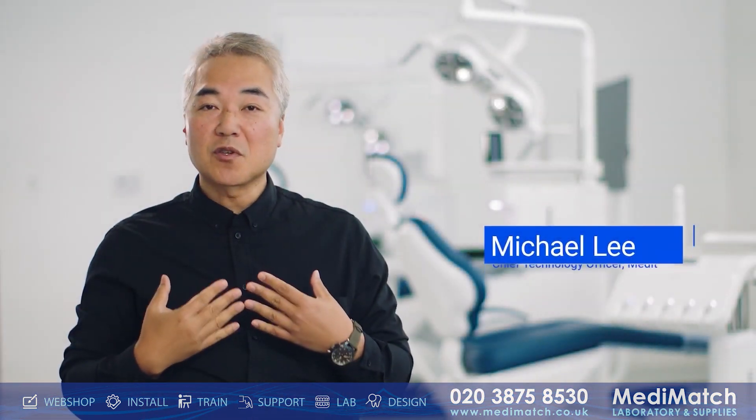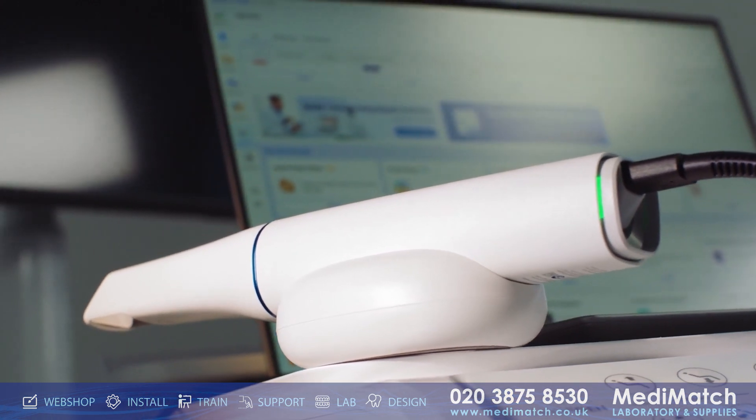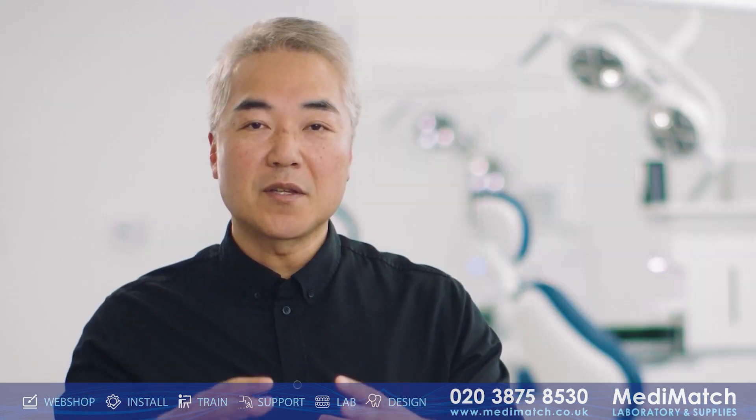I'm thrilled to introduce you to the newest solution from Medit: the Medit i900. The latest advancement in intraoral scanning technology represents a leap forward in digital dentistry innovation. When we started the journey of developing the Medit i900, we posed the fundamental question: how can we revolutionize the process of scanning a patient while simultaneously addressing the challenges modern dental clinics face with technology? The Medit i900 is the answer, packed with industry-leading innovations that promise to redefine your expectations of what an intraoral scanner can achieve.